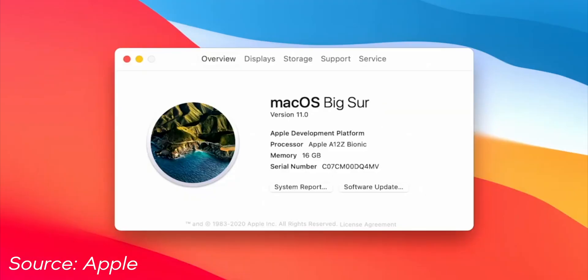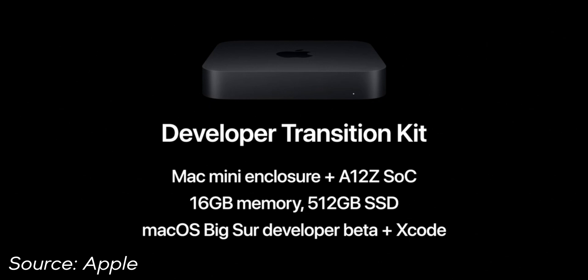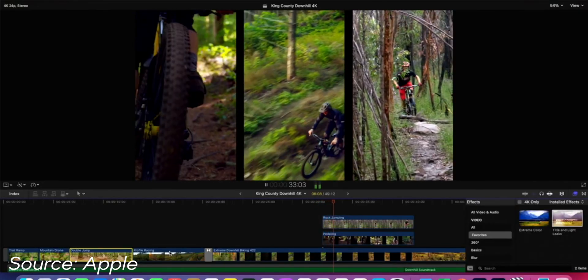Apple did demos at the conference showing the capabilities of the new Apple processor. They put the A12Z chip, which you can find in their latest iPad Pro, into a Mac mini — a small desktop computer. One of the highlights was that this small computer was capable of doing video editing with three streams of 4K ProRes video, which is really impressive.